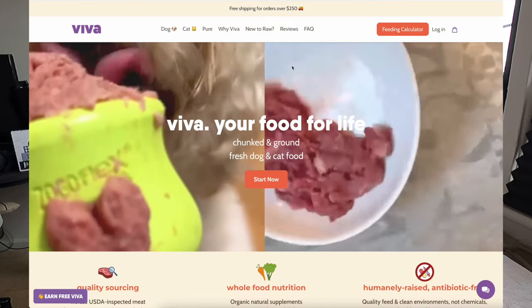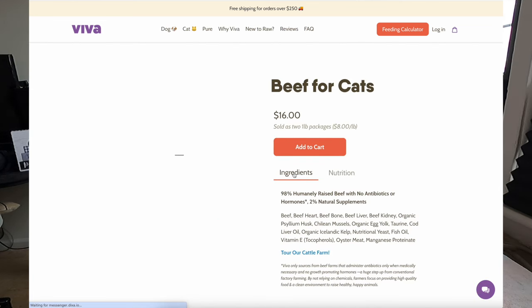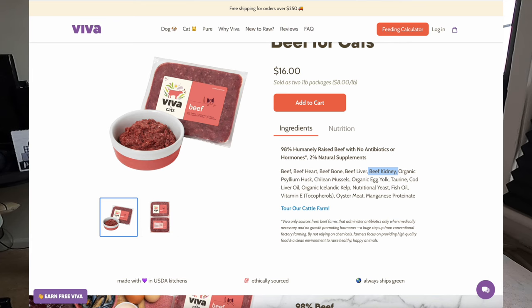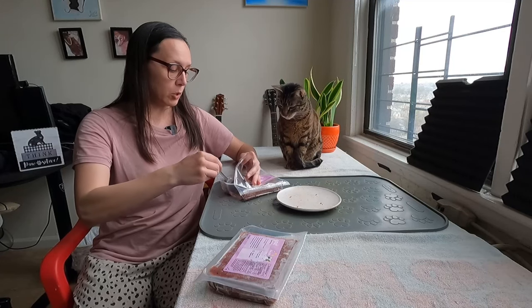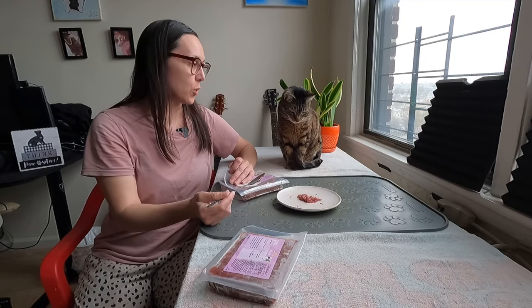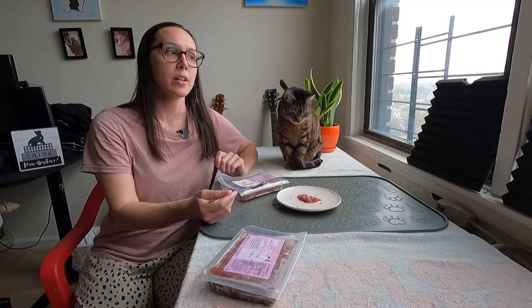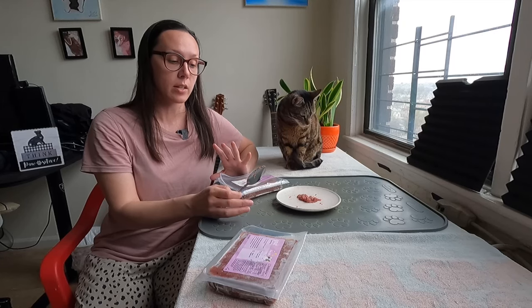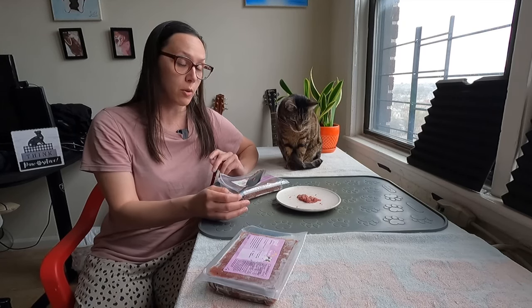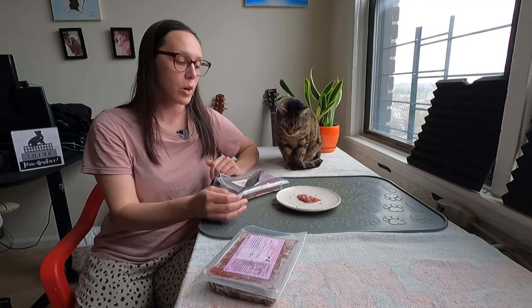This goat is a seasonal new protein, but their regular proteins are beef, chicken, turkey, rabbit, and duck, giving a nice variety. The goat, beef, and rabbit all have liver and kidney, which is great. Their most recent seasonal proteins before goat were bison and elk. They source from really great quality farms and are very transparent on their Instagram — they visit their farms and have a good relationship with where they source from.